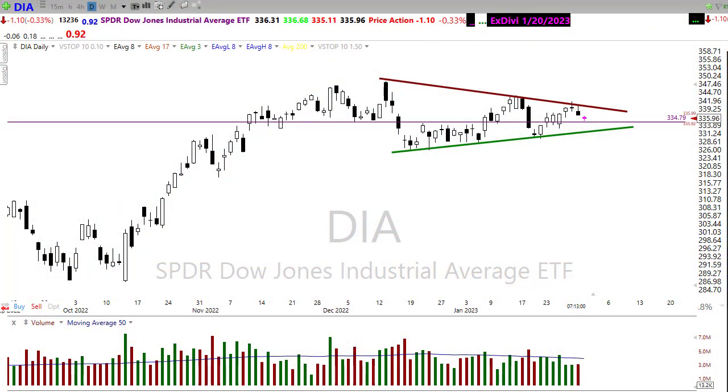Good morning friends and fellow traders. This is Doug Campbell with RightWayOptions and this is the Morning Market Prep video for the last trading day of January, January 31st, 2023.